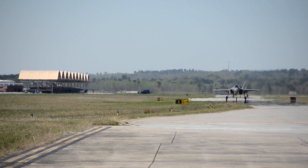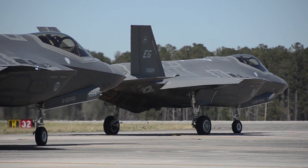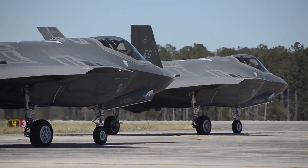We're ready to receive the F-35 should we get selected. Upgrades to facilities along with runway and taxiway improvements have been accomplished that would make the transition from F-16s to F-35s a simple process.